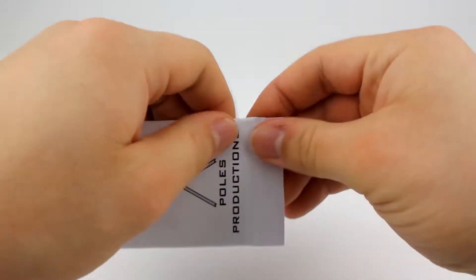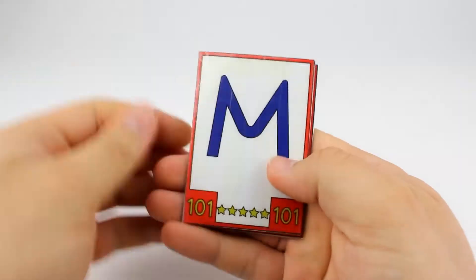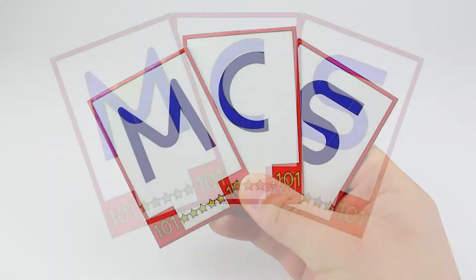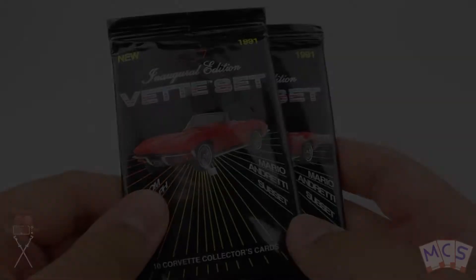What's up guys, it's Mike here from Minds Cards and Stickers and today we're going to be opening up two packs, yes just the two, from a card collection from 1991 called Vetset — Ten Corvette Collector's Cards, playing on the Corvette's name there.